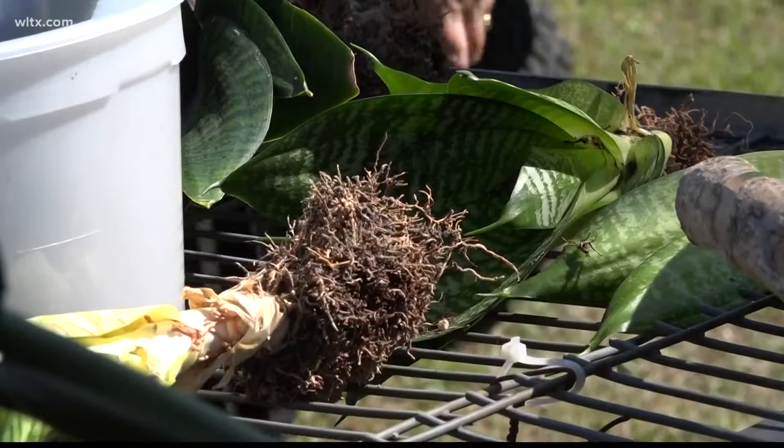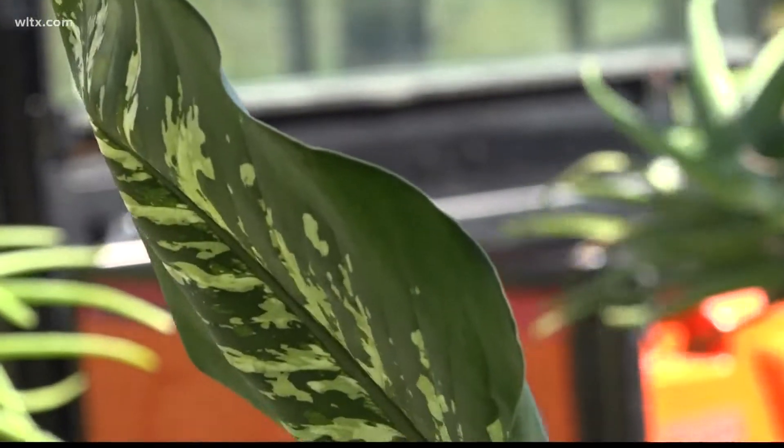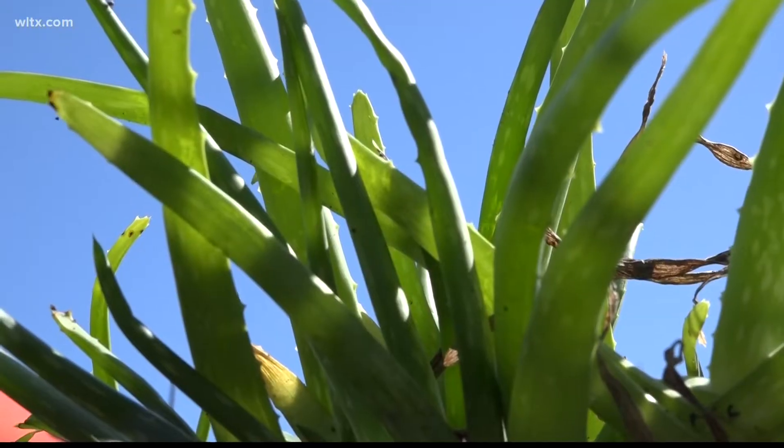People will bring full-grown plants, bulbs, seeds, clippings — anything you can imagine. Usually you'll walk away with five to six plants, and they've had up to 75 people showing up.